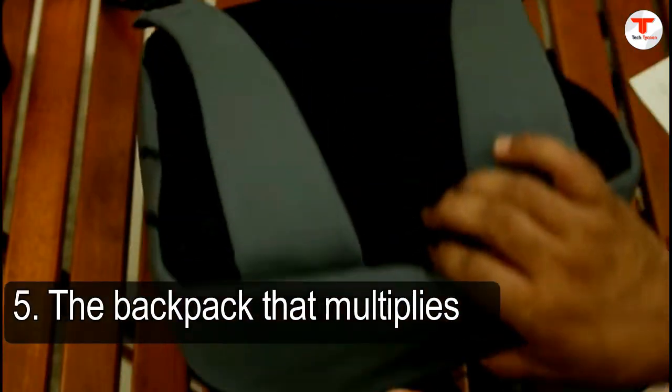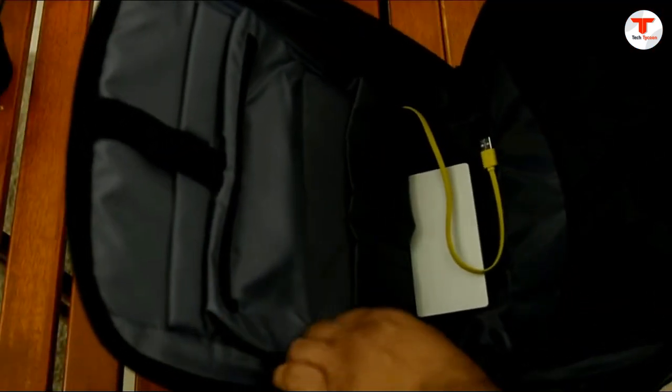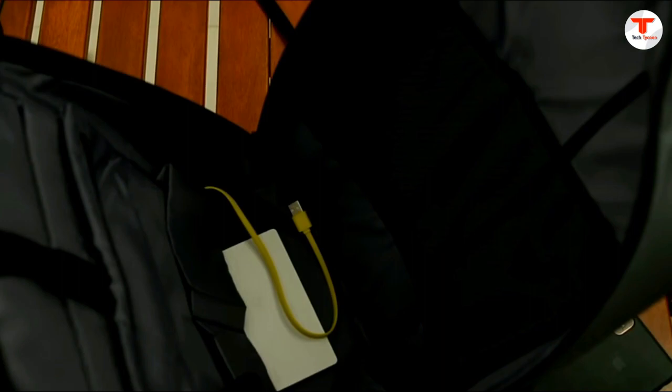5. The backpack that multiplies. The Soot Electro-Pack can be worn as one large bag or separated into a backpack and smaller messenger bag. Together or apart, each bag has the same charging capabilities thanks to aluminum alloy-enclosed Soot batteries. Divide and conquer.